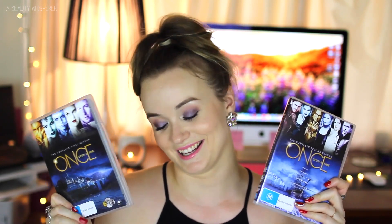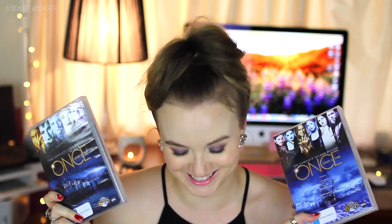You guys know that I love Once Upon a Time, so I got the DVD set for the first season and the second season. But the next present that I opened up was another first season and a second season! My brother and Tim didn't really talk to each other about that, so I've got two season ones and two season twos of Once Upon a Time.